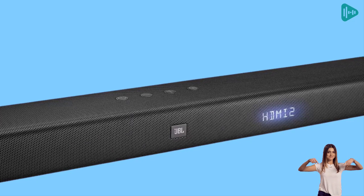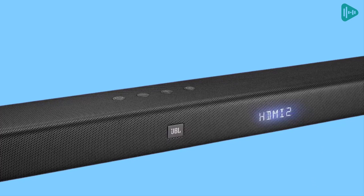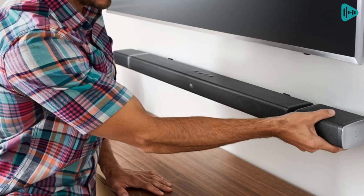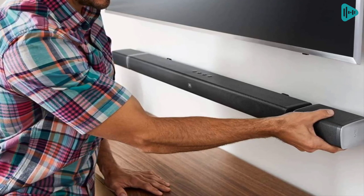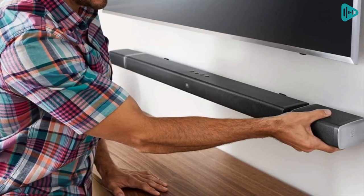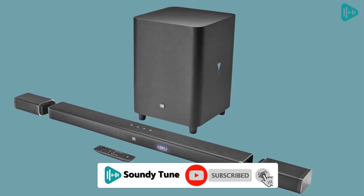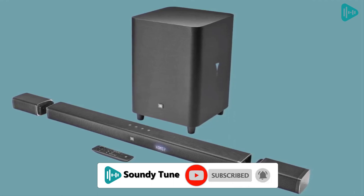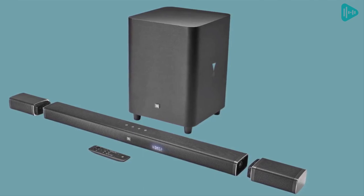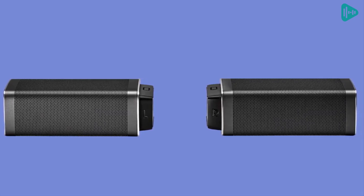With Dolby Digital, Dolby Pro Logic 2, and DTS sound technologies, your movies, music, and video games will never sound more incredible. The soundbar also features JBL SoundShift, which allows you to instantly switch between the sound from your TV and the Bluetooth sound from your mobile phone or tablet. Plus, the soundbar is programmed to respond to your TV remote, so you can control everything with your existing TV remote control. The JBL Bar 5.1 redefines the soundbar experience.